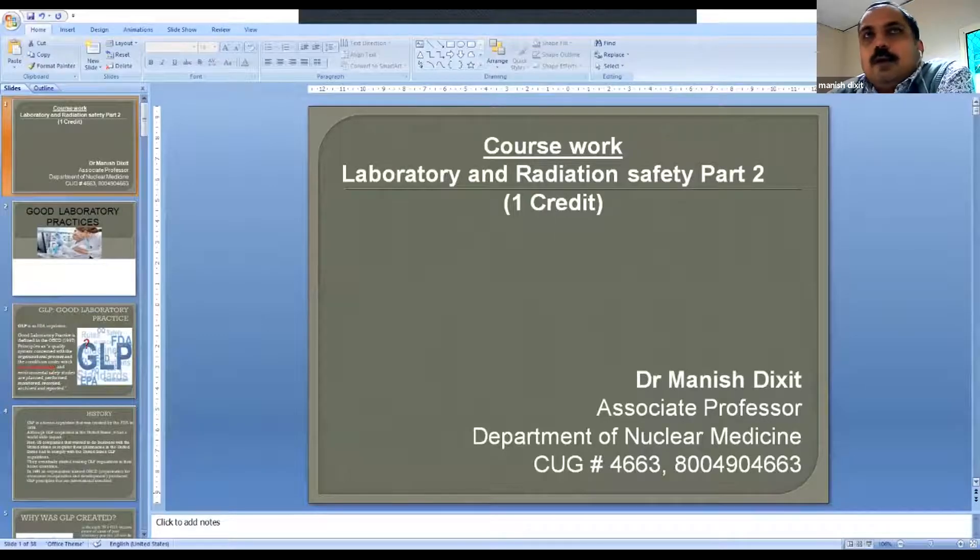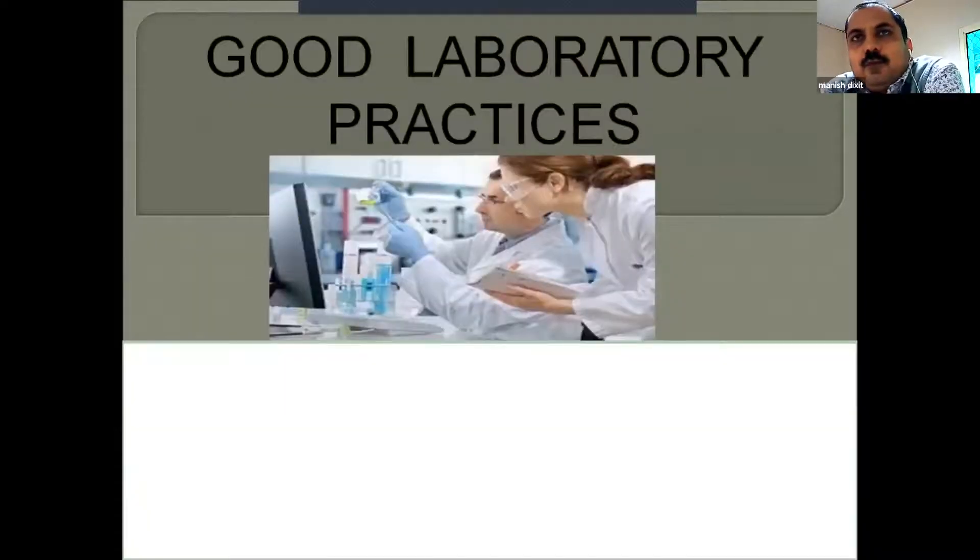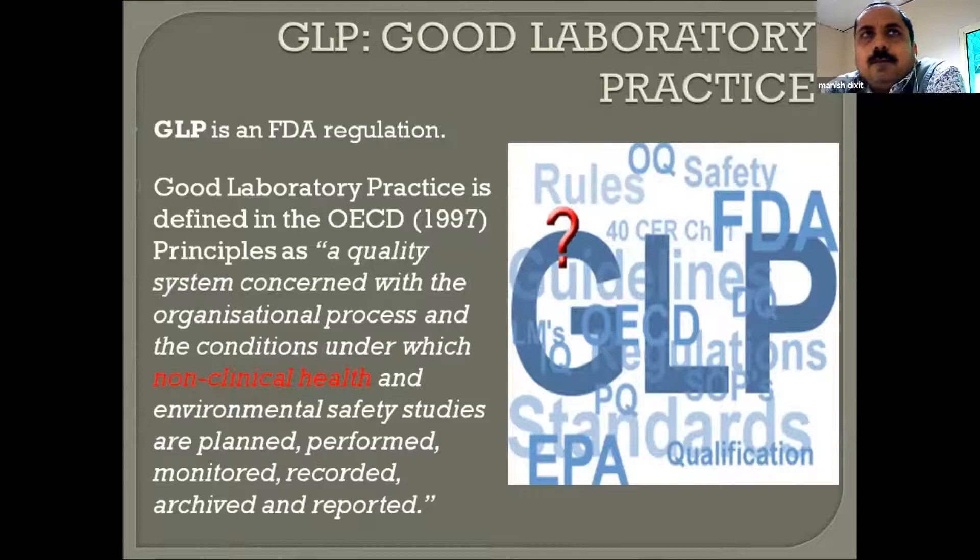Now we start with the second part: knowing all safety precaution rules in relation to good laboratory practices. GLP is part of laboratory safety — when we do good practice, it follows all the rules and regulations of laboratory safety. GLP is an FDA and regulatory guideline, defined in OECD 1997 as a principle of quality system concerned with the organization, process, and conditions under which non-clinical health and environmental safety studies are planned, performed, monitored, recorded, and archived.